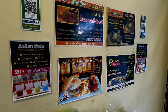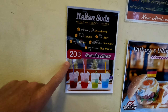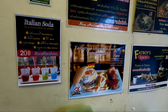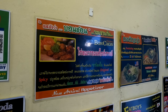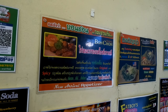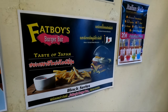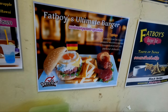They have menu suggestions right on the wall beside your table. Here are the Italian sodas — 20 baht — and you can get strawberry, kiwi, grape, pineapple, or Blue Hawaii. They make beef burgers, chicken burgers, fish burgers, steak platters, and salads. There's a Taste of Japan burger with a Japanese flag on it, and also the Fat Boys Ultimate Burger.